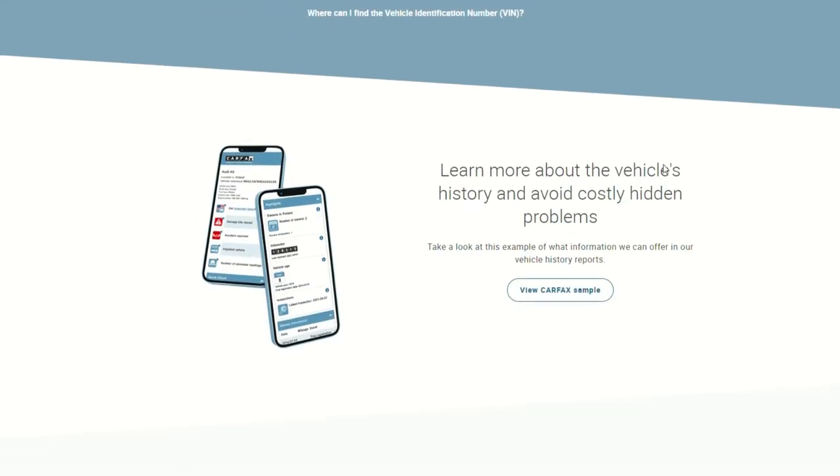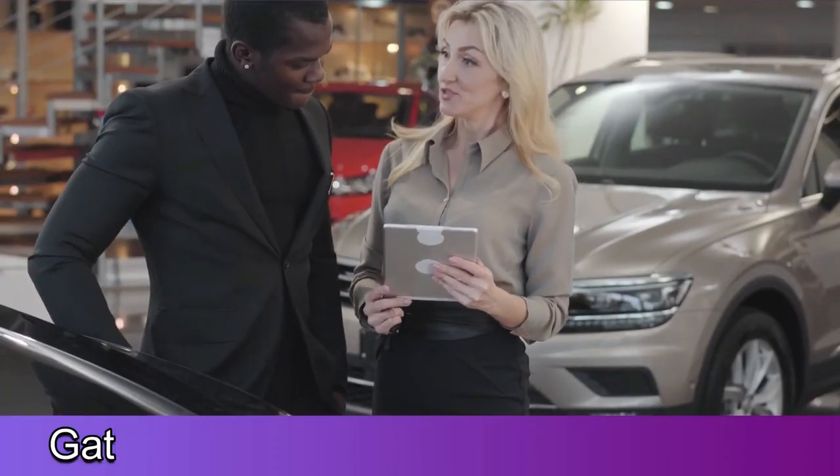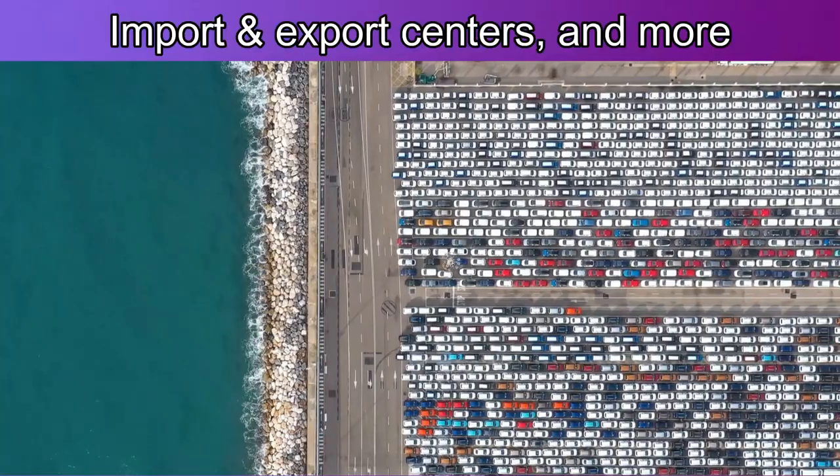Carfax has been in the market for over three and a half decades and has, with time, extended its reach and can now gather information from rental companies, import and export centers, and more.